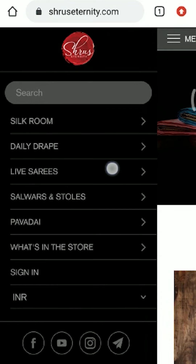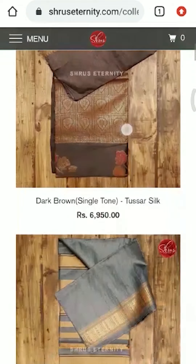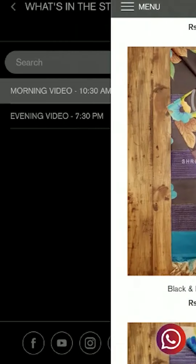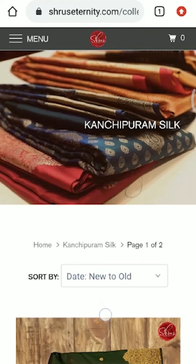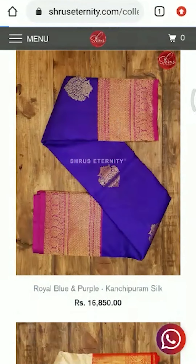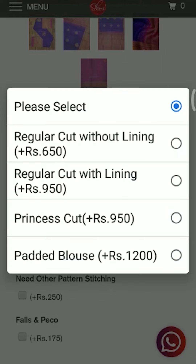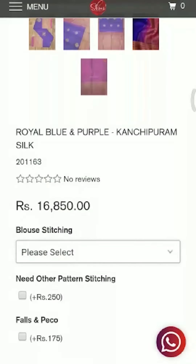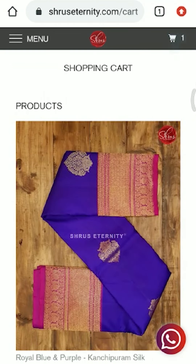People who are looking to buy sarees from our website can directly go to shruseternity.com. You'll find menus on the left and top — silk room, daily drape, live sarees, salwars, power day, and what's in the store. Click on those menus to find sub-menus appropriately named with the material name to easily find them. Look at the sarees you'd like to buy and proceed to pay. Blouse stitching and falls/pico options are included in each product. For any questions or concerns, you can also WhatsApp or call us on 9003003841. We'll be able to help you out. Thank you so much.